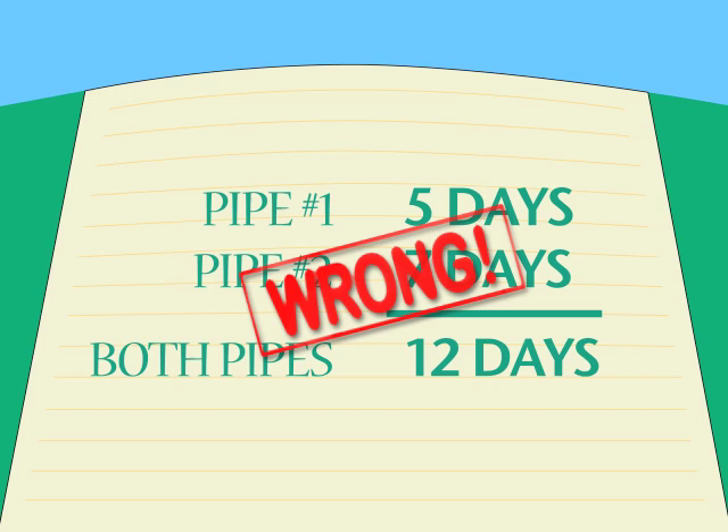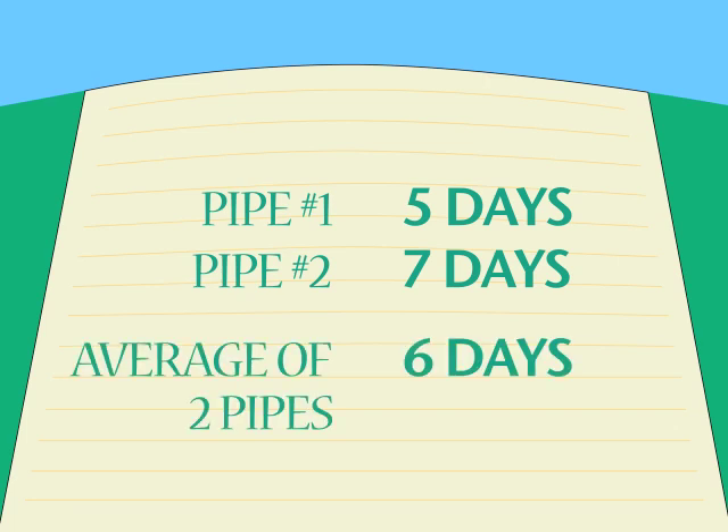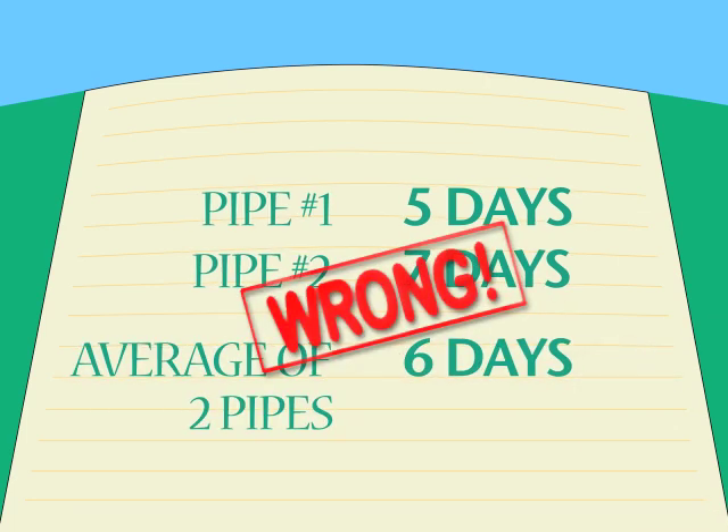Here's another easy way to do it wrong: average it out and pick the midpoint between five and seven, so we say it will take six days to do the job. Wrong. Since one of our pipes does it in five days, two pipes certainly won't take longer than that. The answer will have to be less than five days.